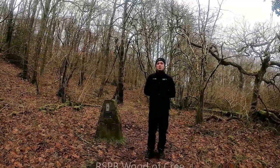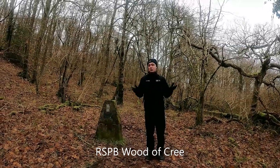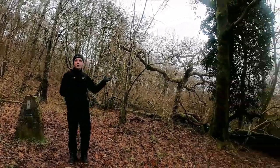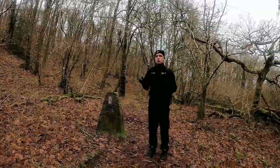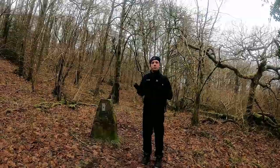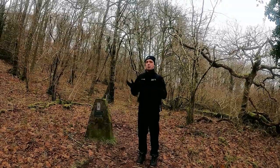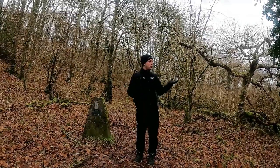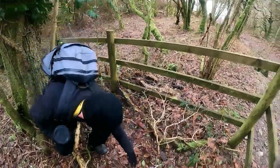Hi folks, today me, Jake and Sarah are at the Wood of Cree. The Wood of Cree is a fragment left over from the Galloway temperate rainforest. What's iconic about the temperate rainforest is all these epiphytes — mosses and lichens — created by a very unique climate. Here it rains about 140 centimeters a year, with a mean temperature between 4 and 18 degrees, and those constant conditions create this unique habitat.